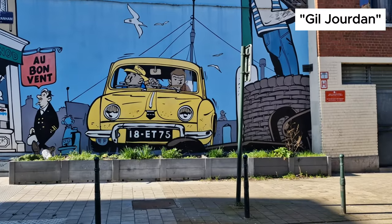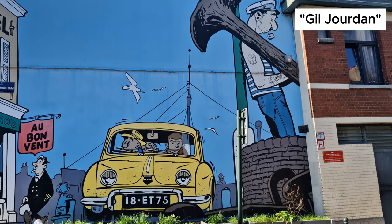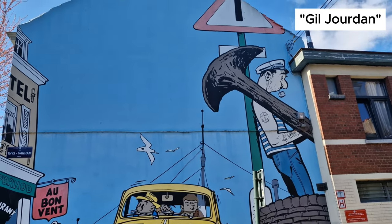An adventure of the private detective Gil Jordan is illustrated in this wall art. Gil Jordan is a Belgian detective comic strip created by Maurice Etiliukes.